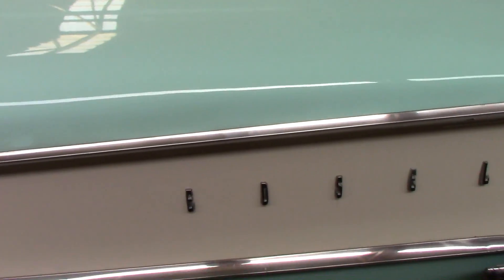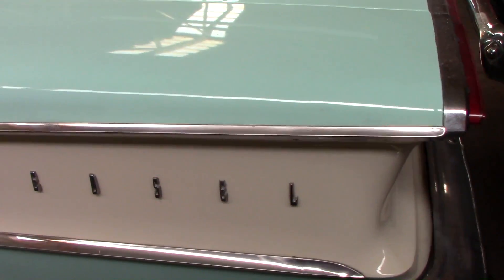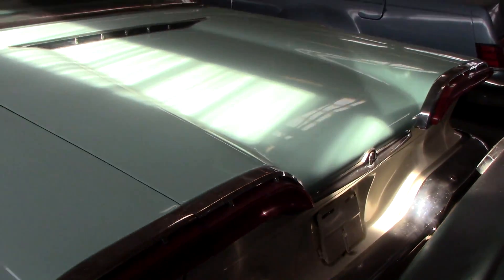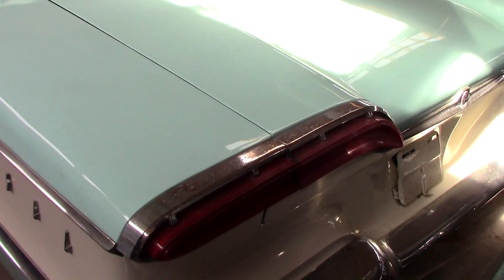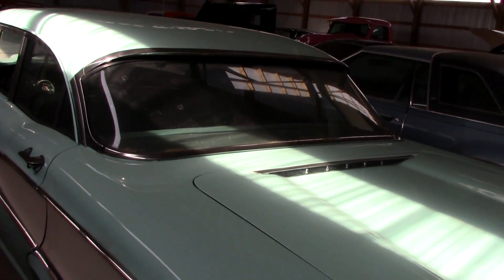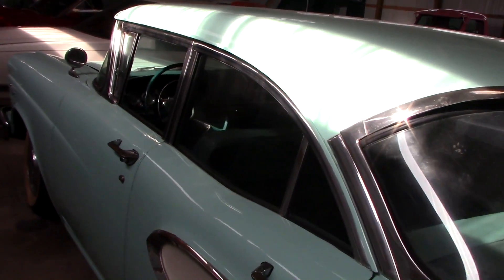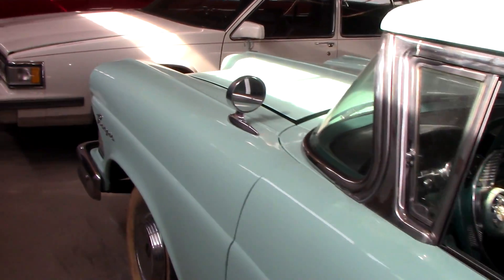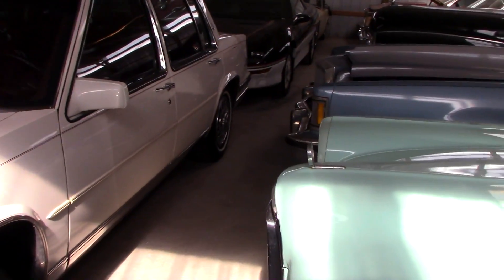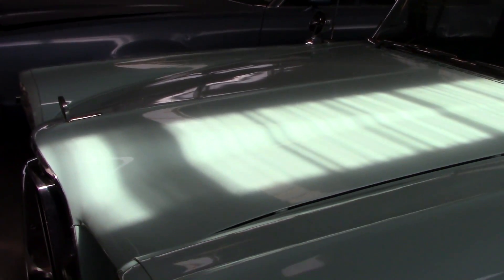You've got the Edsel lettering here in that cove area. Nice big chrome bumper and pretty unique taillights on these as well — very nice. Pretty unusual car, definitely not one that you see very often. We'll go ahead and pop open the hood and take a look under there. I believe this has a front-hinged hood, like a T-Bird, but we'll see.